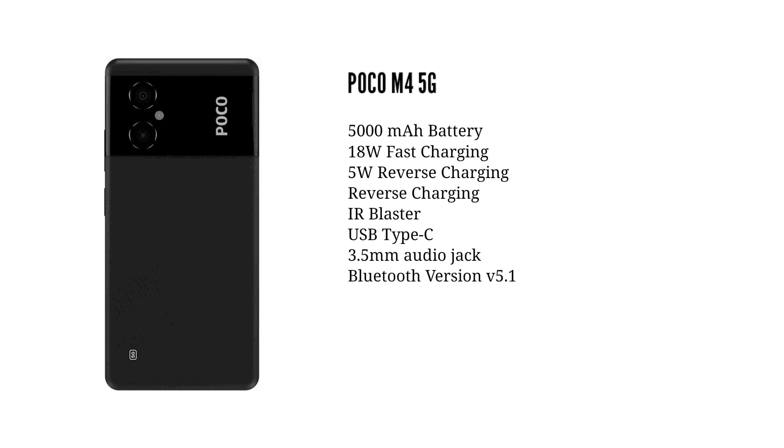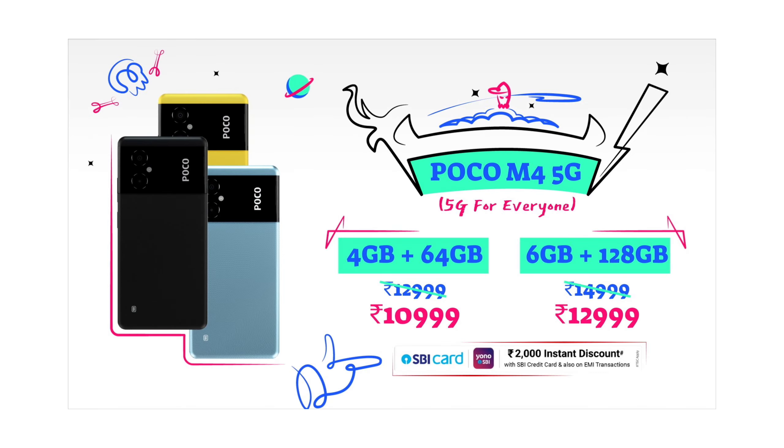The battery comes with 18W fast charging, a USB Type-C port, a 3.5mm headphone jack, Bluetooth 5.1, an IR Blaster, IP rating, and dual-band Wi-Fi. In terms of pricing, the 4GB RAM 64GB storage variant is $10.99, and the 6GB RAM 128GB storage variant is $14.99.